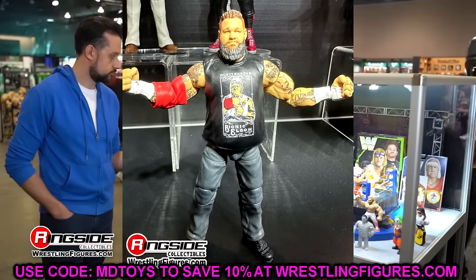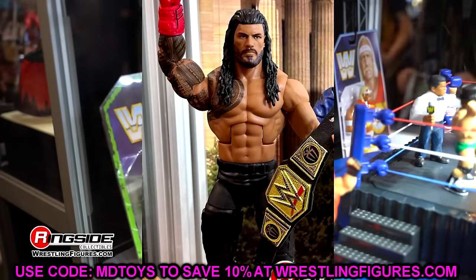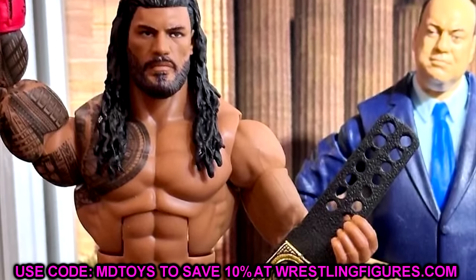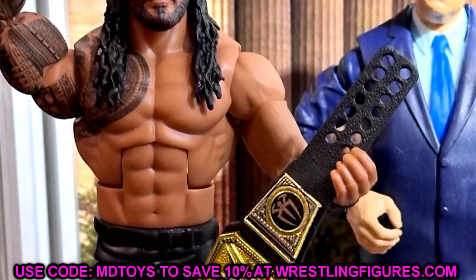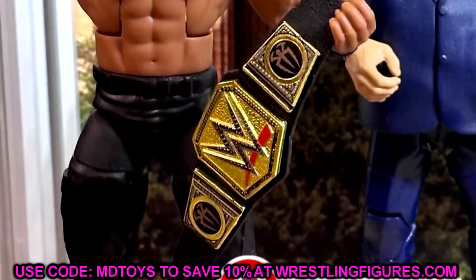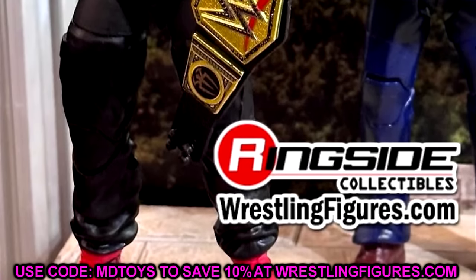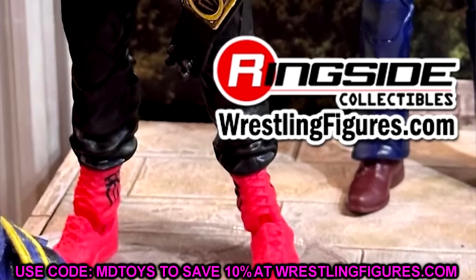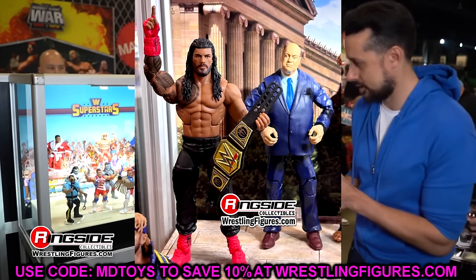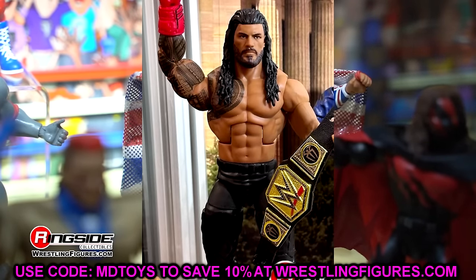Getting into Elite Series 110 — the Roman Reigns figure disappointed me. Where is the faded tapered beard Roman Reigns figure? The beard isn't thicker, there's no fade, and the face doesn't even really look like Roman Reigns. The Undisputed Championship looks solid with the Roman side plates, and it is essentially an Elite version of the Ultimate with red boots. But I am still waiting on a nice beard-fade Roman Reigns head sculpt — it just doesn't exist.